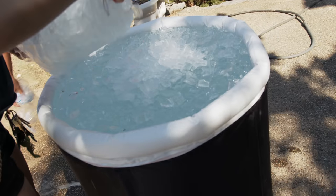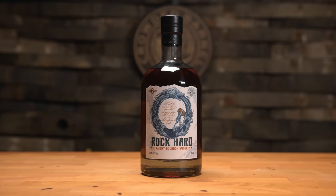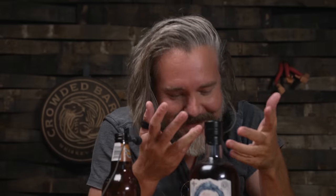So the recipe is 30 bags of ice. This is the bourbon we pulled — 115.6 proof, Indiana six years, baked through a Texas summer. This is rock hard.